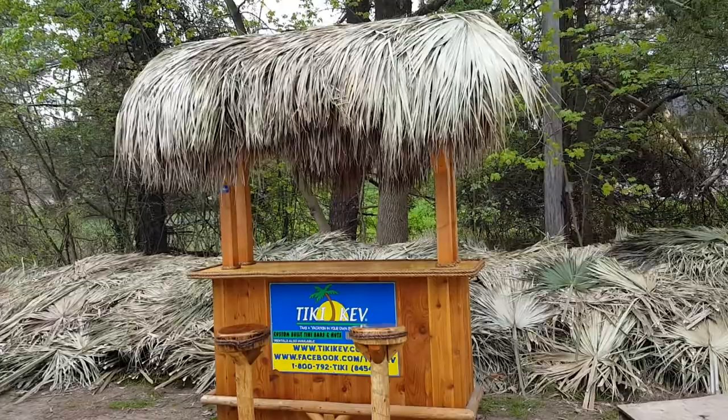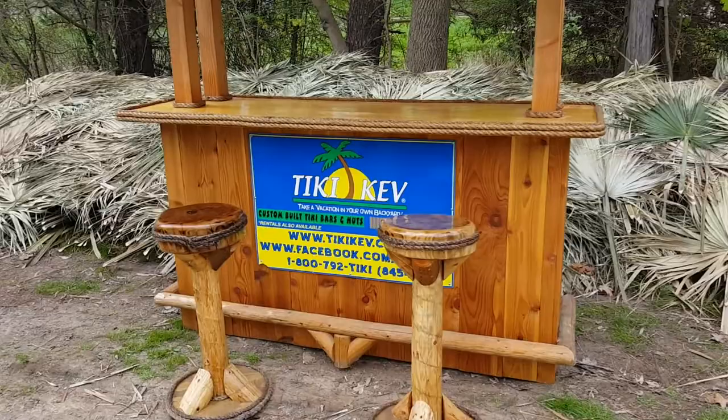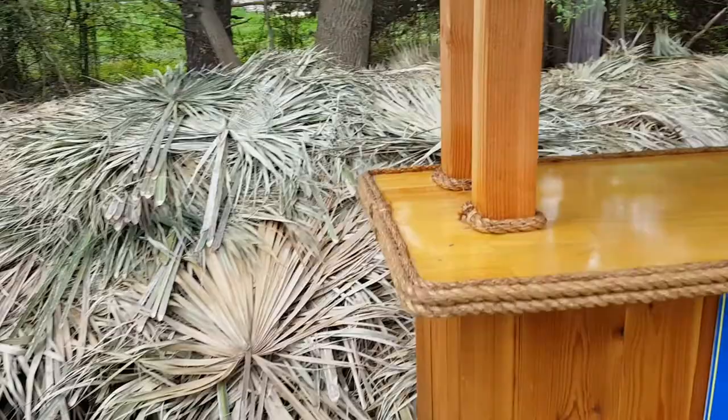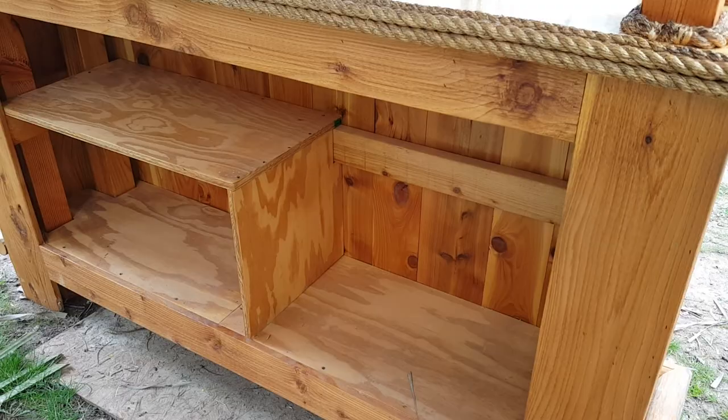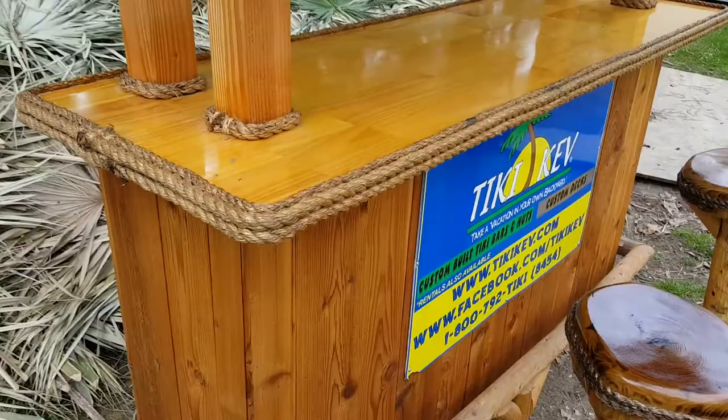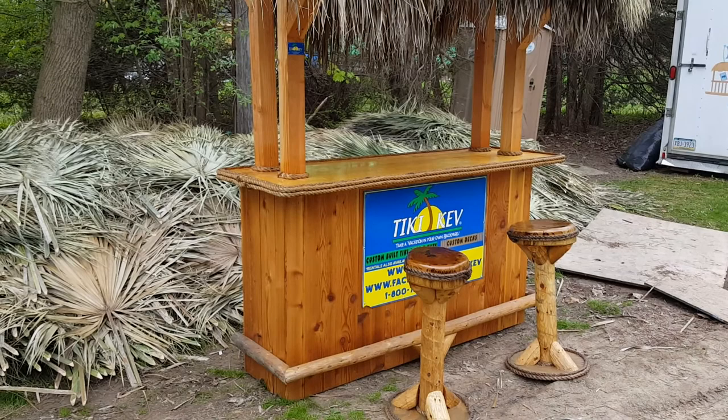It's got a seven by three thatched roof on top. It will come with two bar stools — Tiki Kev bar stools, non-swivel bar stools. Let's see if we can get around the back, because I have the pile of palms — this is what the back looks like.